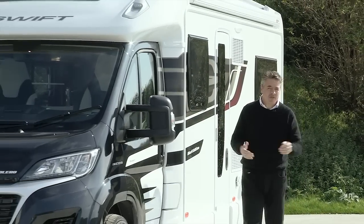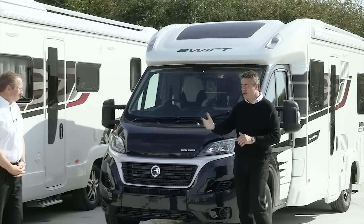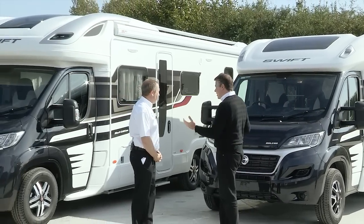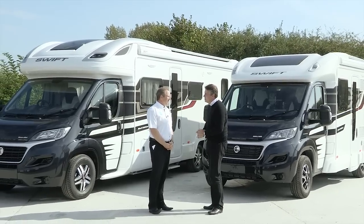That's just a very brief taster of the Black Edition ranges for 2015. Gary O'Brien is Swift Group's National Sales Manager and he's with me now. Looking at these two together, they look fantastic. The Black Edition sounds exclusive — was that always the aim?